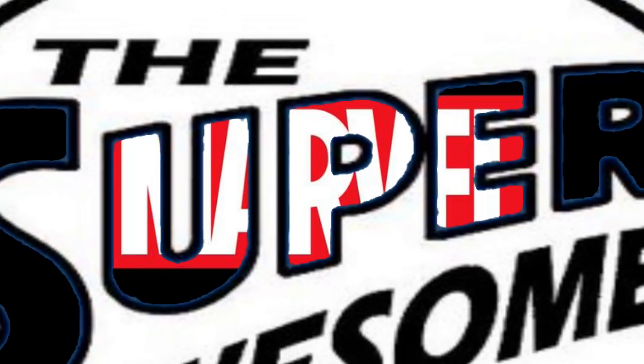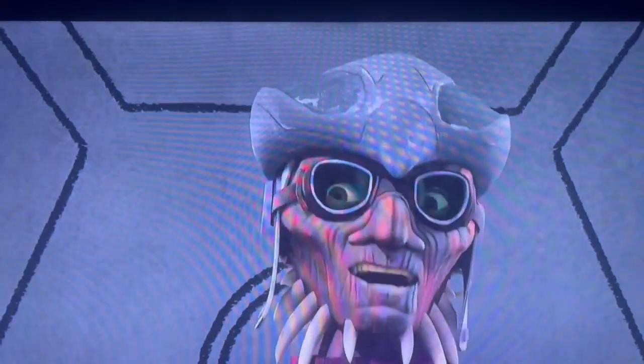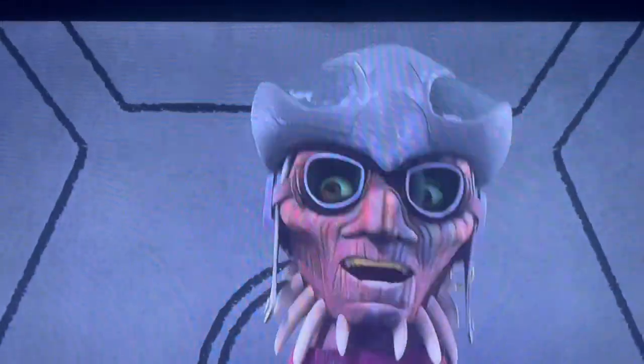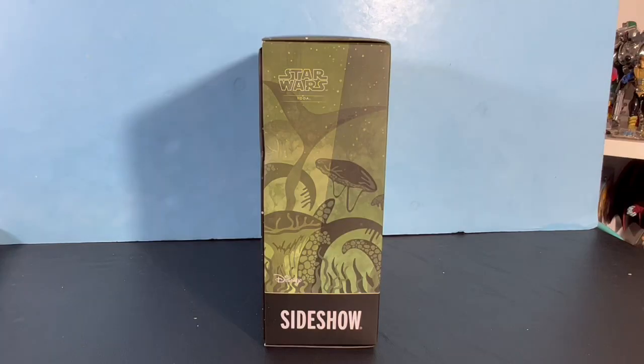Hi, this is Ashley Eckstein, voice of Ahsoka Tano, and thank you for listening to the Super Awesome Geek Show. Today we have the one-sixth scale Yoda Hot Toys from Sideshow.